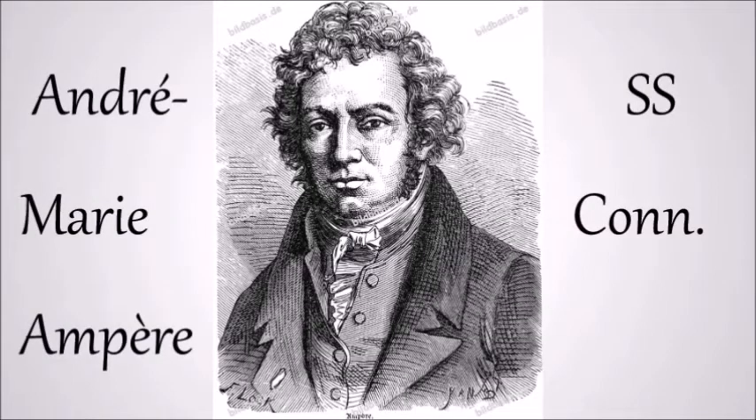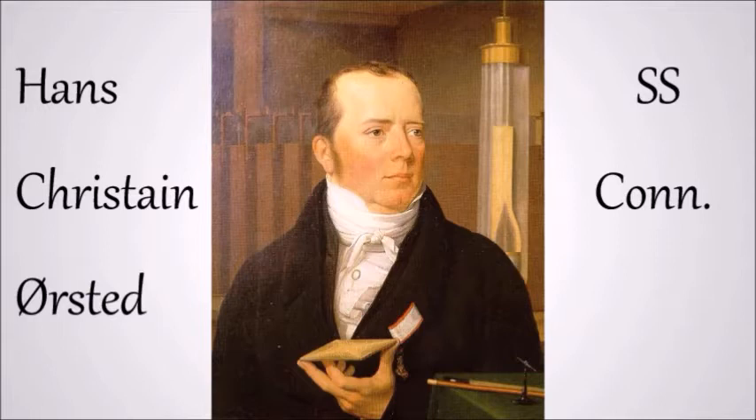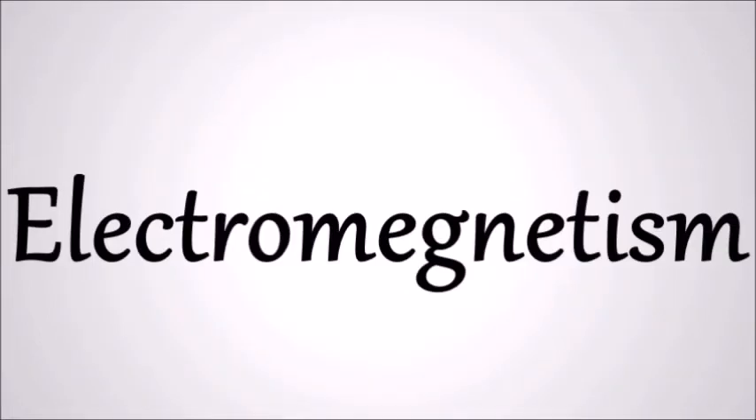André-Marie Ampère, a French physicist, founded the science in electrodynamics known as electromagnetism. Later, Danish physicist Hans Christian Ørsted discovered a phenomenon that established a relationship between electricity and magnetism. Influenced by Ørsted's discovery, Ampère performed a series of experiments designed to elucidate the relationship between electric current flow and magnetism. Ampère showed two parallel wires carrying electric currents magnetically attract each other when the currents are in the same direction and repel if the currents are in the opposite direction. This experiment led Ampère to formulate the law of electromagnetism.